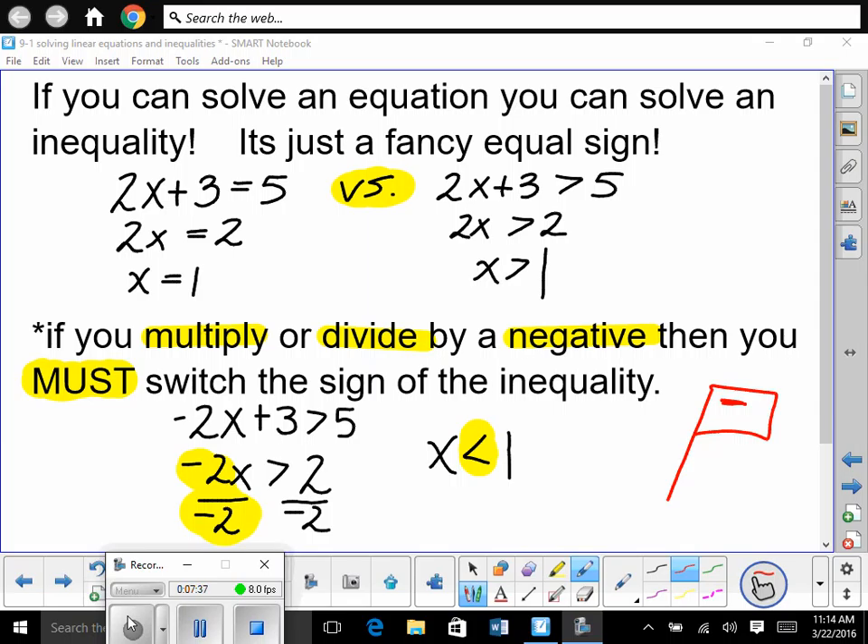If you multiply or divide by a negative, then you must switch the sign of the inequality. So if it's this way and then you divide by a negative when solving, you flip it this way. If you multiply by a negative and you're solving, you flip it. So you just flip the inequality. But that's only if you're dividing or multiplying by a negative. So if you add a negative, that's fine. If you subtract a negative, that's fine. Does everybody understand the difference between multiplying/dividing — the rule — and adding and subtracting? You won't change the sign.